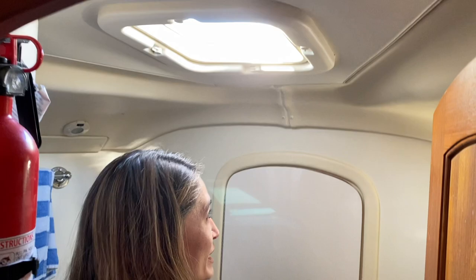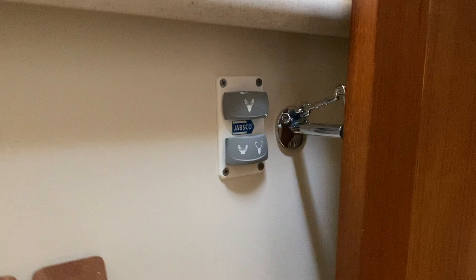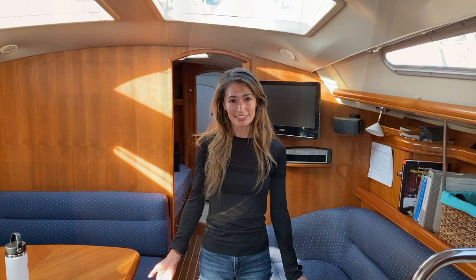And then we have our other head. This one actually is a nice toilet that we've been using, but it's a wet head. So there's a shower here — basically you close everything up, get wet in here, and you gotta wipe everything down of course.